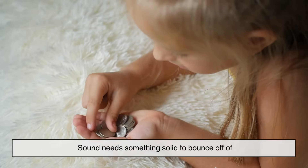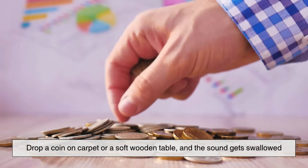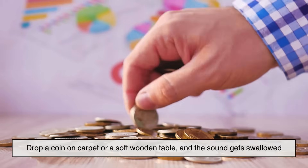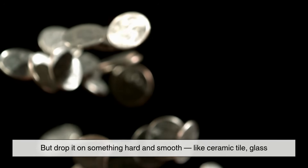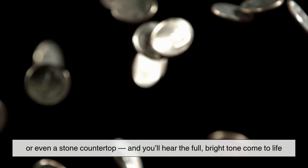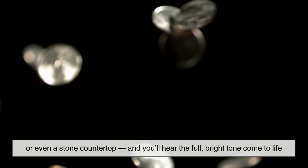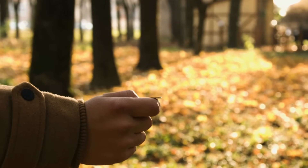And don't forget the surface you drop it on. Sound needs something solid to bounce off of. Drop a coin on carpet or a soft wooden table, and the sound gets swallowed. But drop it on something hard and smooth, like ceramic tile, glass, or even a stone countertop, and you'll hear the full, bright tone come to life. It's amazing how many tiny variables shape the sound of something so simple. But your ears notice, every time.